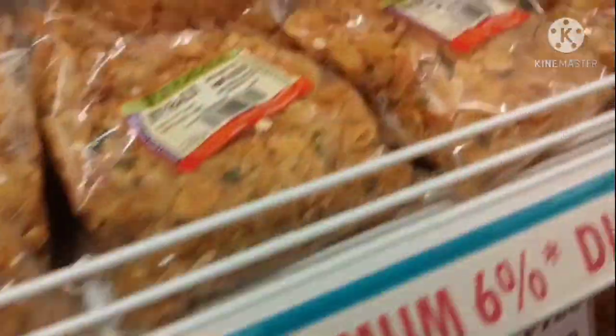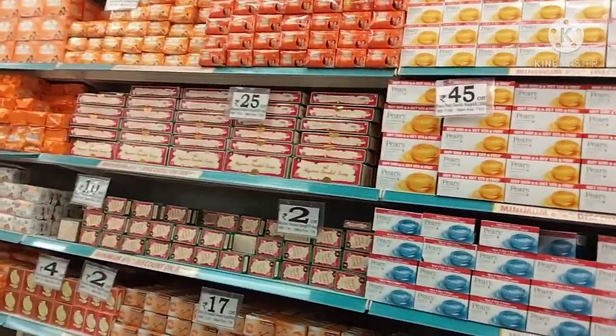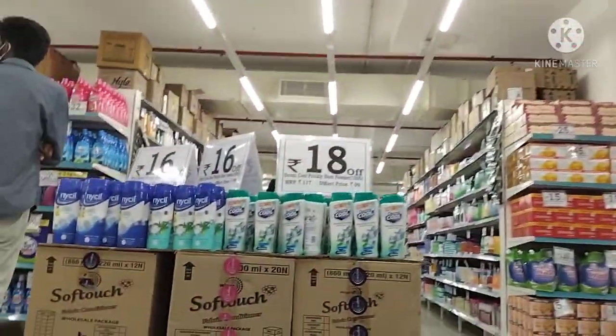So we have to go directly to the packing section. Here we have these soaps available.